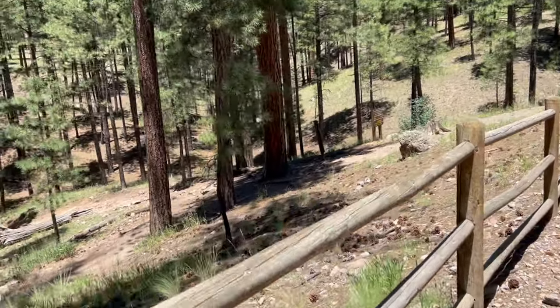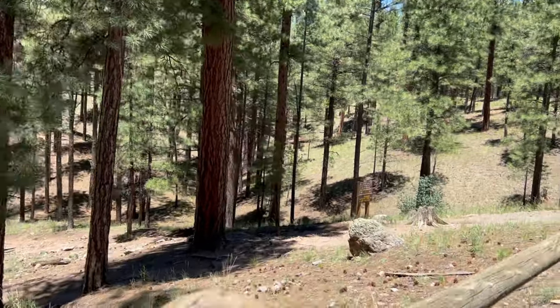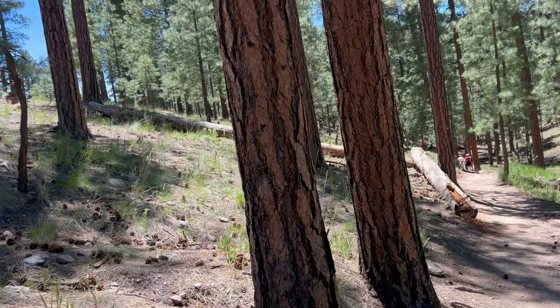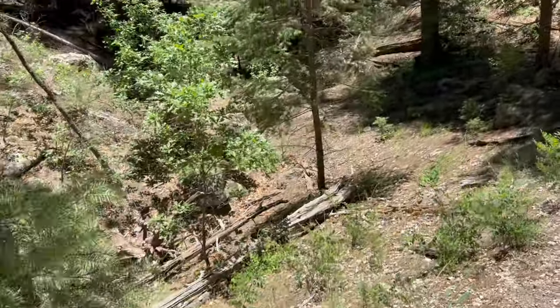Today we invite you to come with us on an adventure to Tejamez Falls. It is located in Santa Fe National Forest in New Mexico. It is one of a large number of trails that you can go and explore throughout the forest.